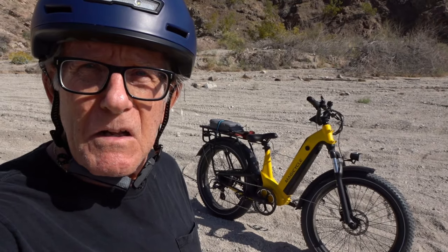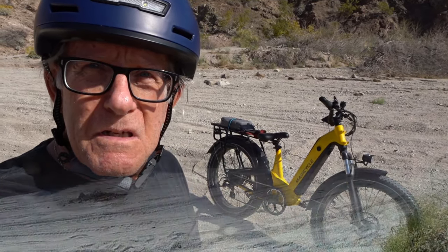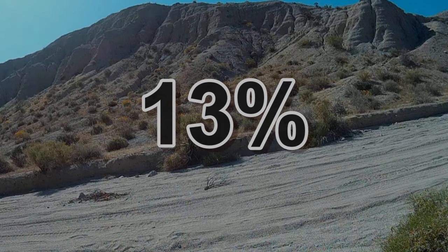Let's go check the incline on that hill we came up and see what it is. Well, it didn't show up very well on the camera, but it was 13% — and that's pretty steep. Anything over 10% is considered pretty steep for an e-bike. I was pretty impressed with that Magicycle Deer, how it took that hill in those sandy conditions. Those 4-inch tires and that 750-watt motor with a lot of torque — no problem at all.